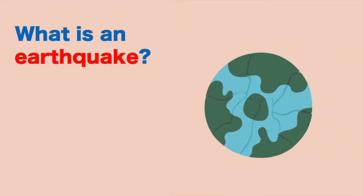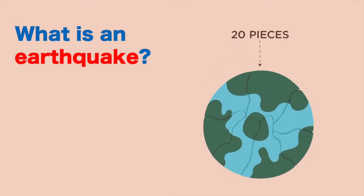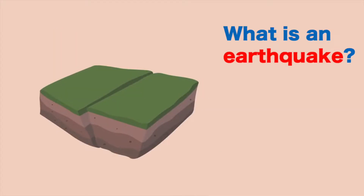The surface of the earth is like a jigsaw puzzle. It is not a single piece of land, but approximately 20 pieces of puzzles that constantly move. You don't feel it because they move quite slowly. Each one of those puzzle pieces are called tectonic plates.